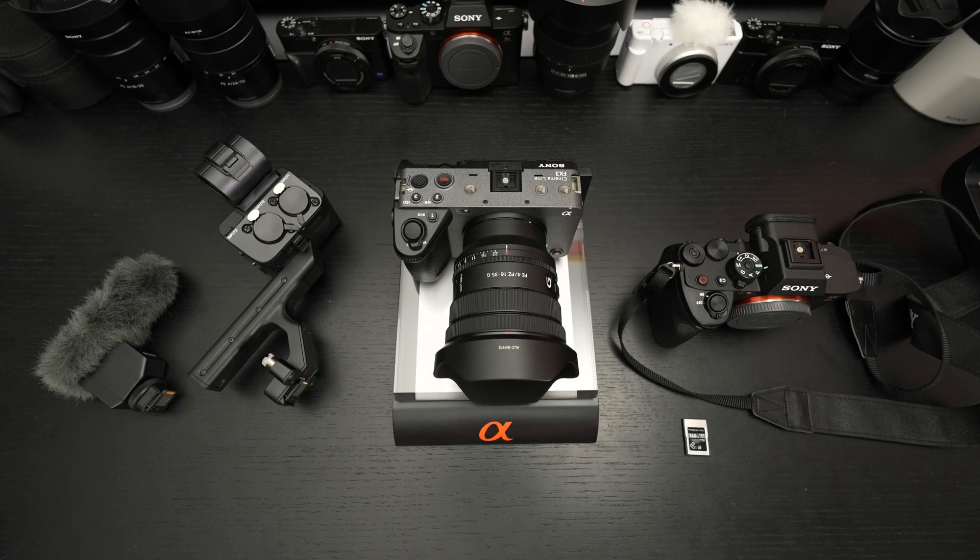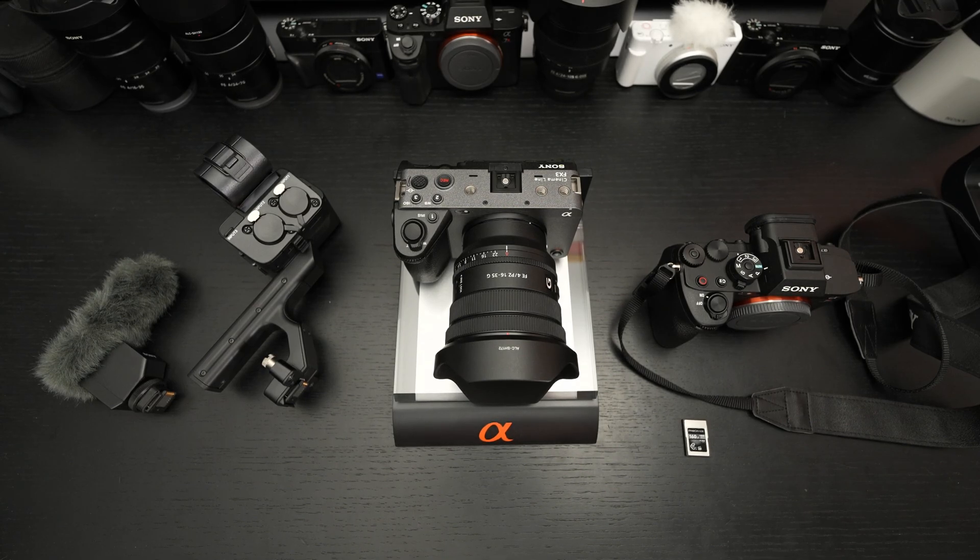This is something I believe Sony can address and likely will, because it's pretty much a necessity at this point given these feature updates. Now the FX3 is truly a cinema camera, and with something like a shutter angle, many would prefer it over its larger siblings. And even though it doesn't have a built-in ND filter like the FX6, it does support 4K 120 — something some of the older, much more expensive siblings do not support.